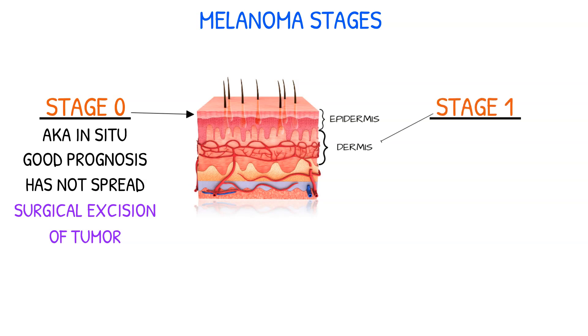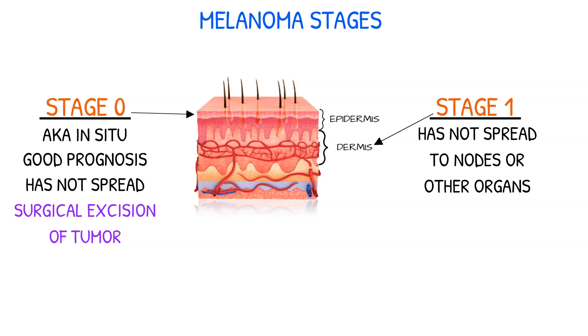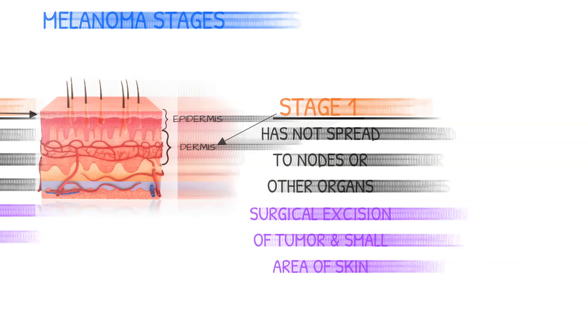Stage 1 melanoma has invaded the dermis, the second layer of the skin, but is still relatively small and has not yet spread to nearby lymph nodes or other organs. Treatment may involve surgical excision of the tumor along with a small area of surrounding skin.